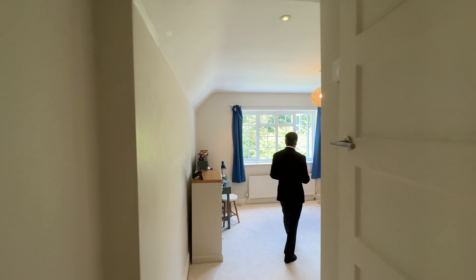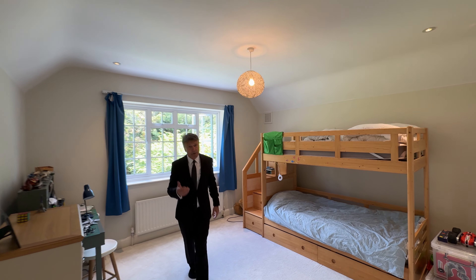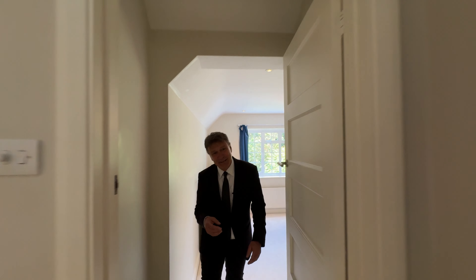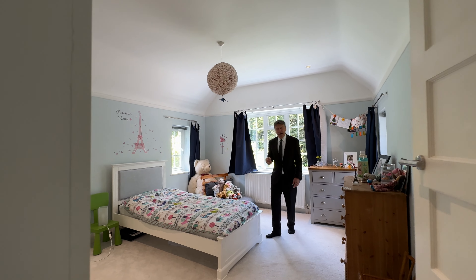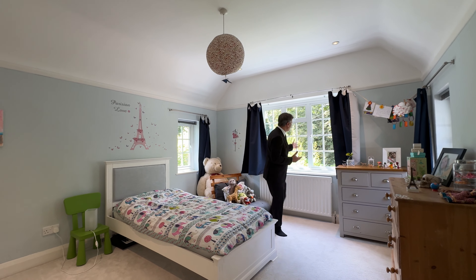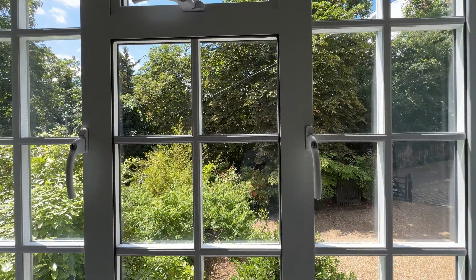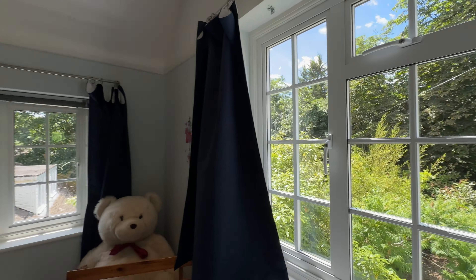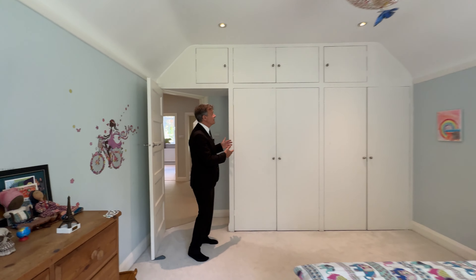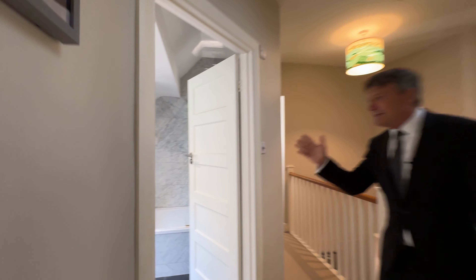Another really good-sized bedroom here with lots of built-in wardrobes, which is great. And another bedroom there. This one is very nice — triple-aspect windows. The view from the front is pretty hard to beat as views go. Built-in wardrobes again, plenty of storage. Really lovely bathroom as well.